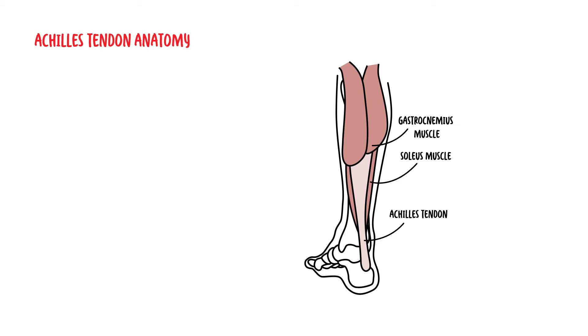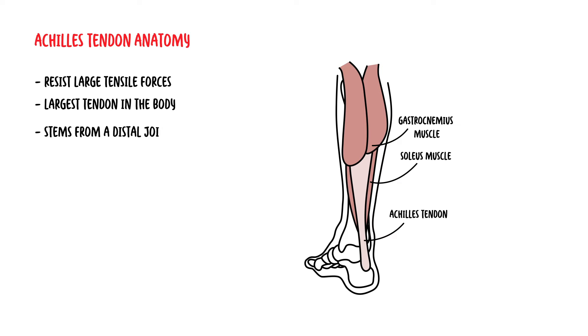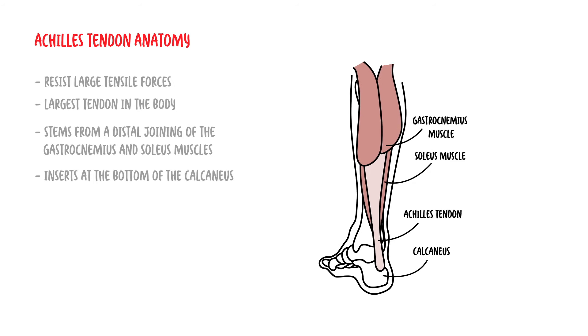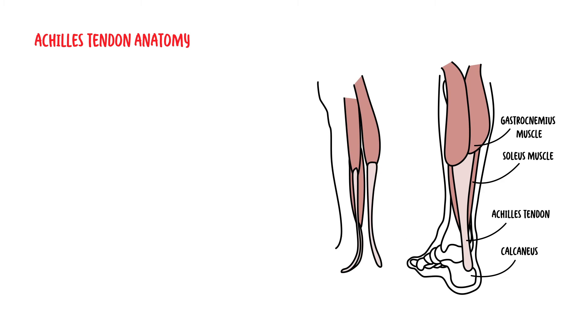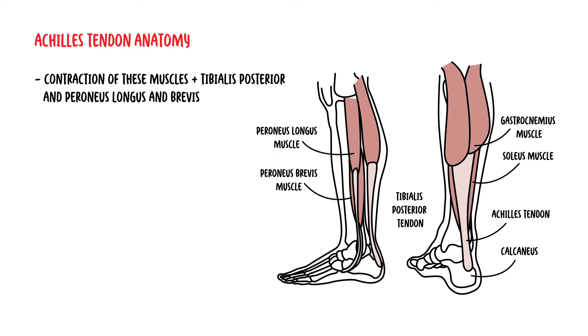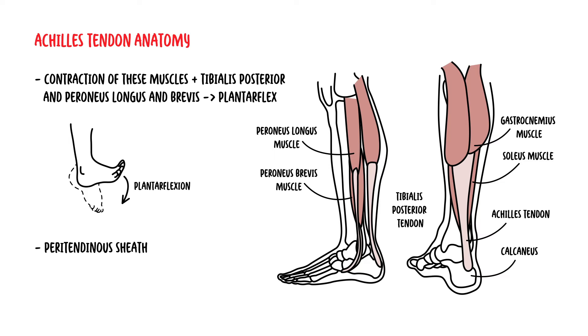The Achilles tendon has a capacity to resist large tensile forces and is the largest tendon in the body. It stems from the distal joining of the gastrocnemius and soleus muscle and inserts at the bottom of the calcaneus, which is a bone. Contraction of the gastrocnemius and soleus, and subsequently the Achilles tendon, along with the actions of the tibialis posterior and peroneus longus and brevis, causes the foot to plantar flex — so the Achilles tendon has a role in plantar flexion. A peritendinous sheath of connective tissue allows the tendon to slide relative to the surrounding tissue.